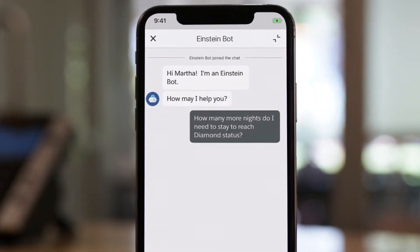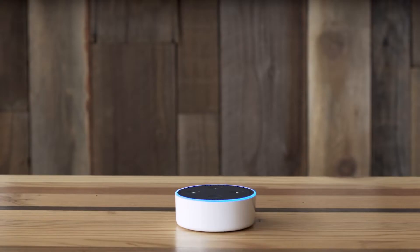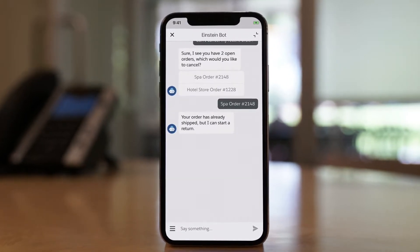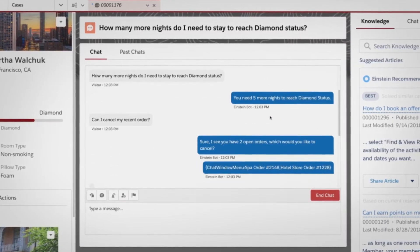This lets you quickly resolve routine customer requests across chat, SMS messaging, or voice-activated devices. Whether it's concerning order status, initiating returns, booking and updating appointments, or gathering additional information before handing off to an agent, so agents can be more productive.